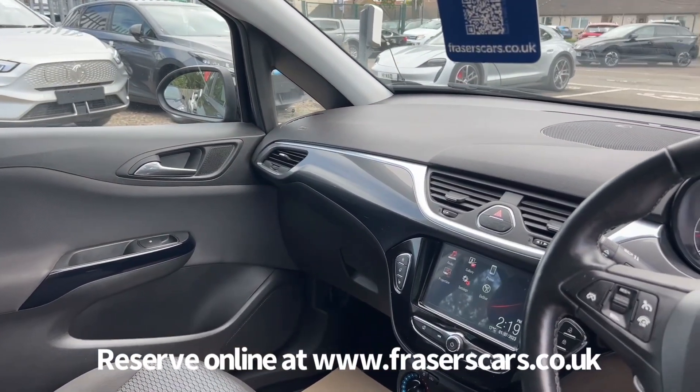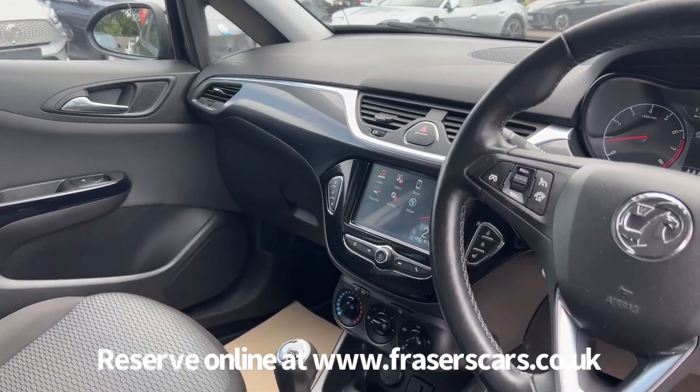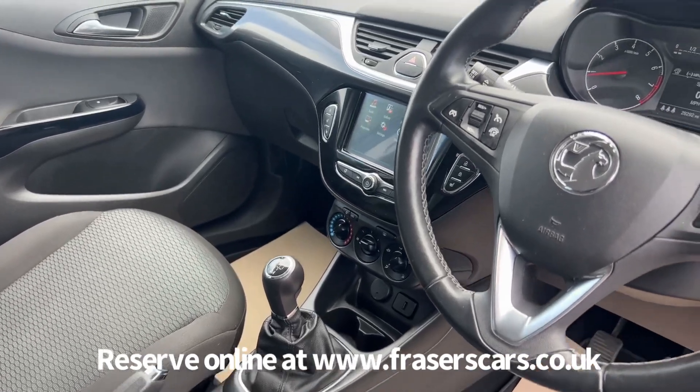Air conditioning also features, as does USB input, and the touchscreen infotainment includes DAB radio, Bluetooth, Apple CarPlay and Android Auto.